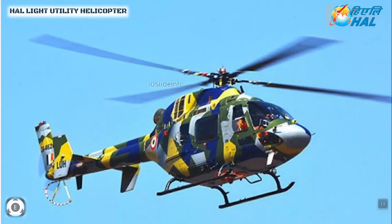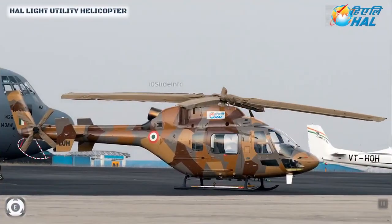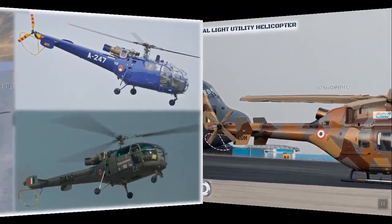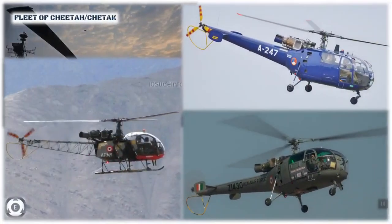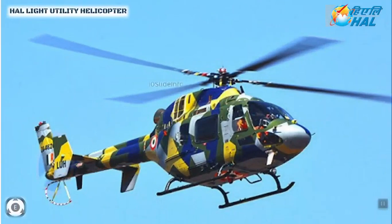This chopper has a maximum speed of 250 km/h, a cruise speed of 235 km/h, and a range of 350 km. Three prototypes have been built and have cumulatively completed over 550 flights under various terrains and climatic conditions, including cold weather, hot weather, sea level, and high altitude, and this is in compliance with stringent certification and user requirements.